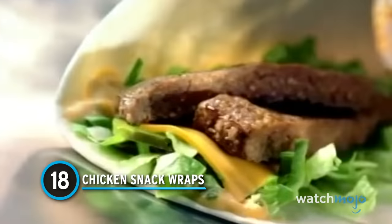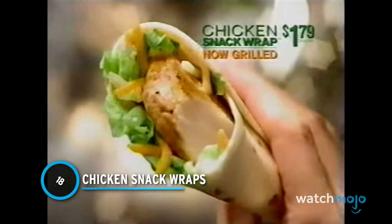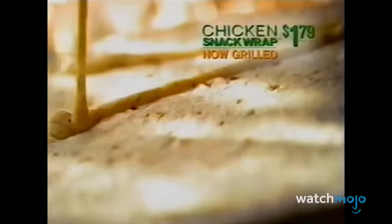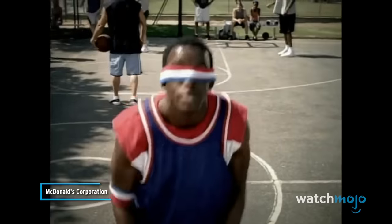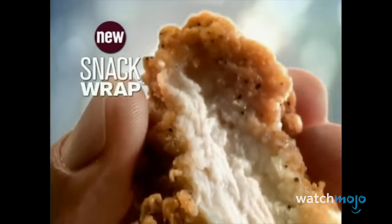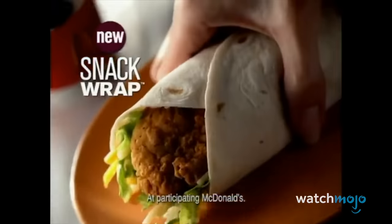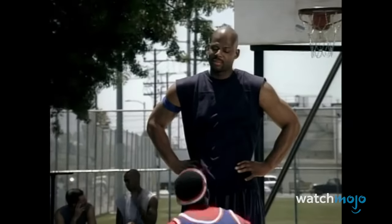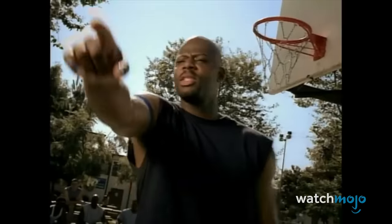Number 18: Chicken Snack Wraps. Alas, sometimes fast food joints are forced to get rid of their best items. Coming out in the mid-2000s, these chicken wraps were a delight. They consisted of the typical chicken, lettuce, cheese, and ranch combo, but there was just something about them that really hit the spot. They were delicious, and they were just big enough to walk that fine line between a midday snack and a full-blown meal if you comboed it.